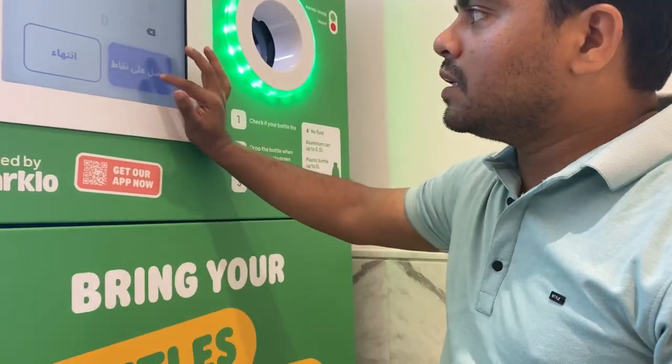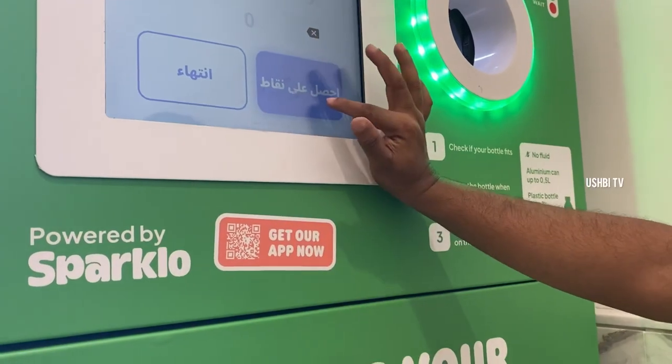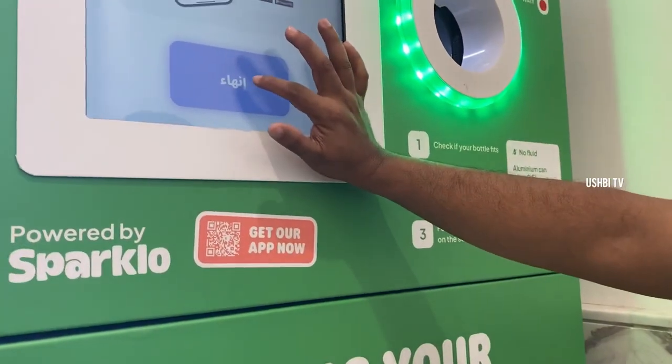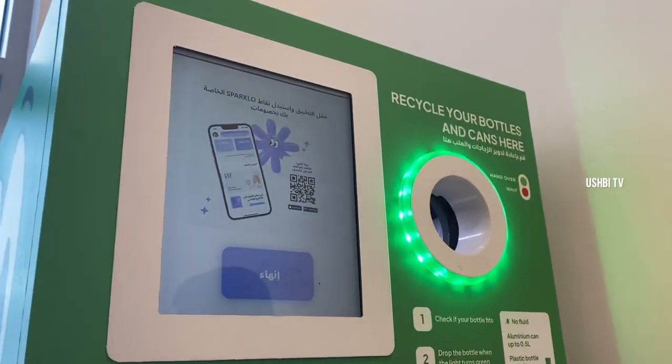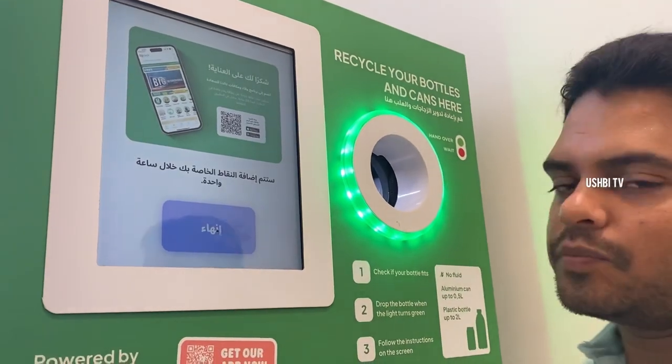There are two options — get the points for ending. Get the points, and after that you go to the app and check your points. Using those points, you can use them for purchase.